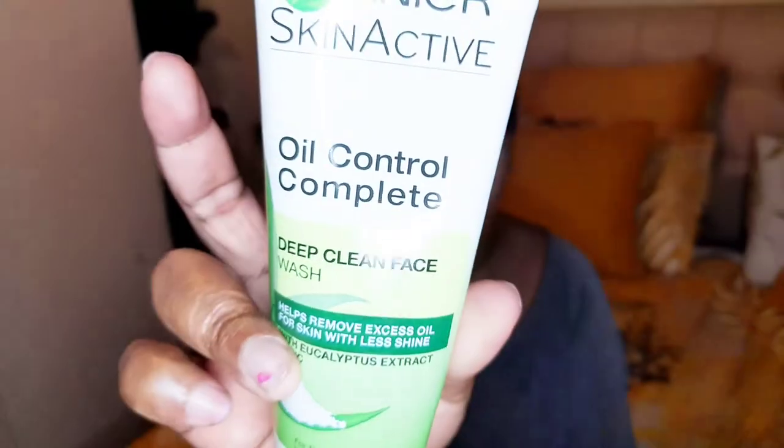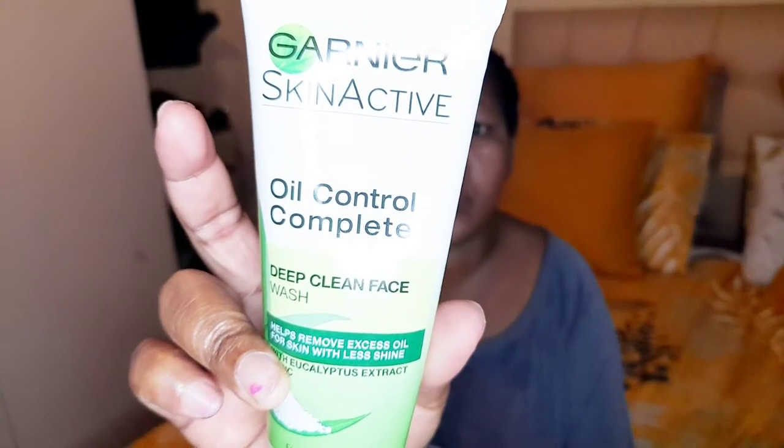I'm going to show you the products that I'll be using. I'm going to start with this Gania Oil Control Complete deep clean face wash. This face wash helps to open and unclog pores and it removes excess oil.